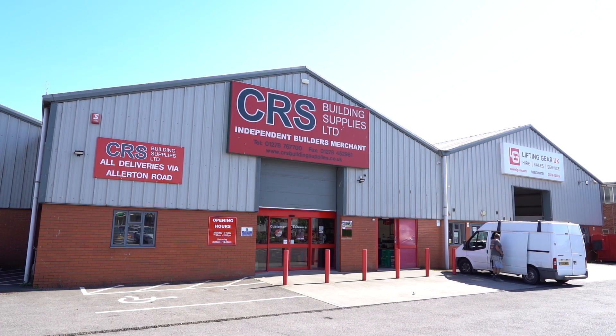CRS are Builders' Merchants based in Somerset. In 2006 they were formed as an independent Builders' Merchants by a couple of local men. They started in Cheddar and branched throughout Somerset successfully — they've got a massive customer base.